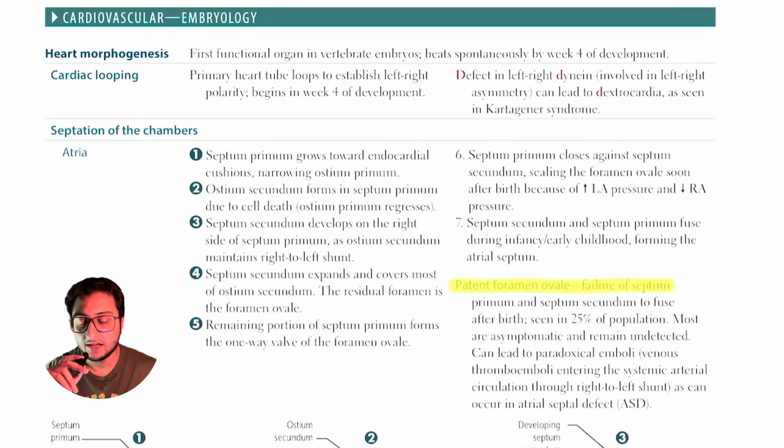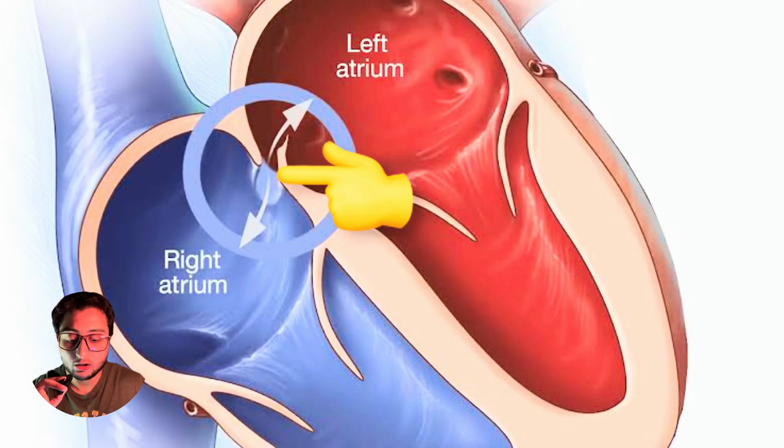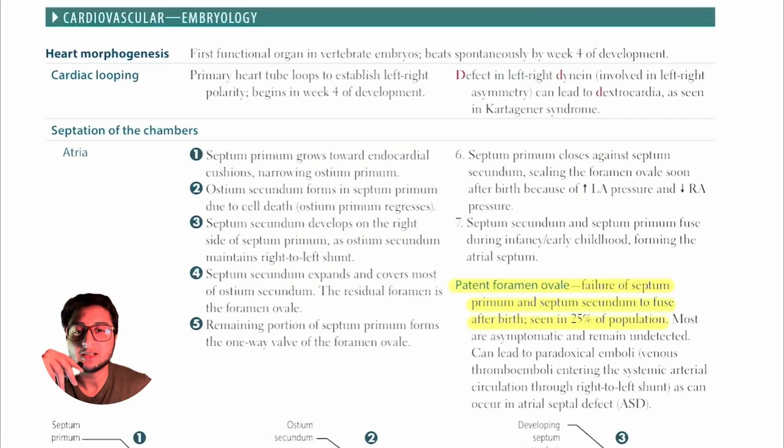The last important thing on this page is patent foramen ovale. The heart has four chambers — two atria and two ventricles. A patent foramen ovale is basically a connection between the two atria. That hole causes an opening which allows shunting of blood from one chamber to the next. Most of these patients are going to be asymptomatic; however, there is a certain class of patients who will be symptomatic in the context of patent foramen ovale.